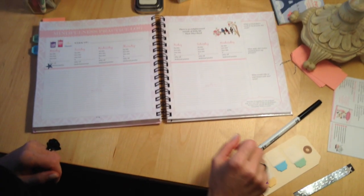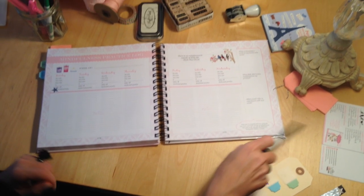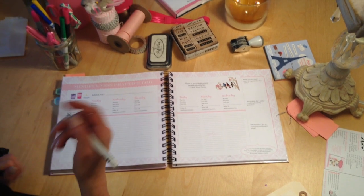Ooh la la — it's truly a pink planner, lifestyle organizer, and wellness guide all in one.